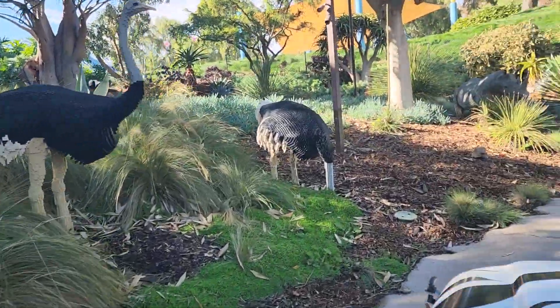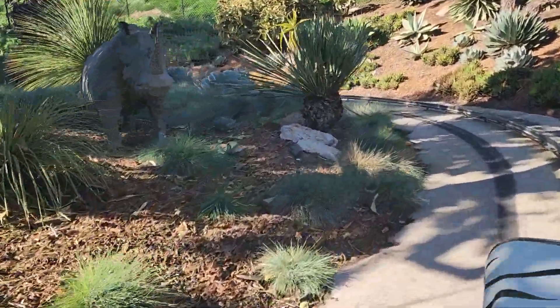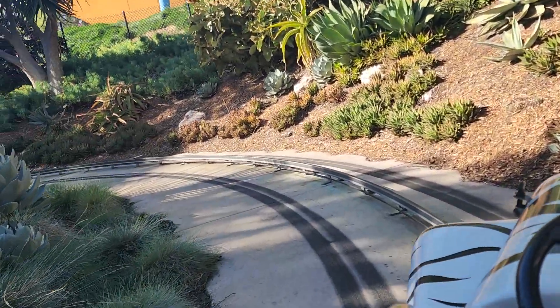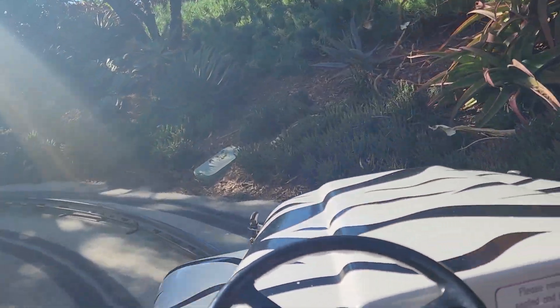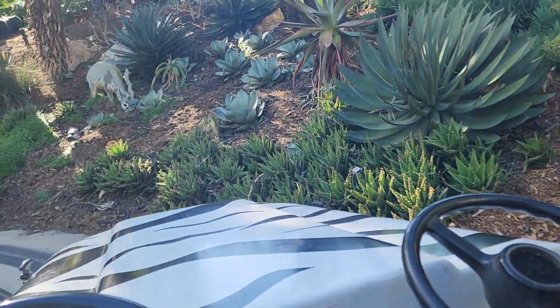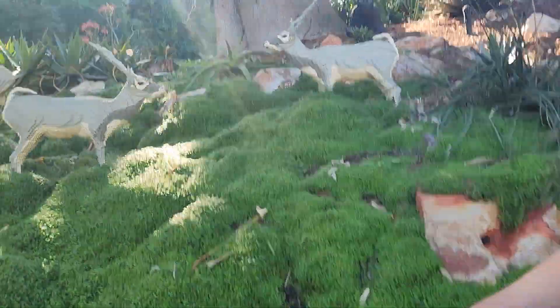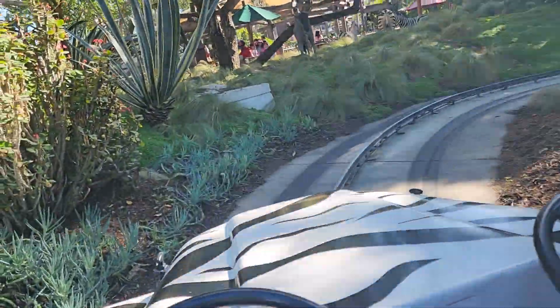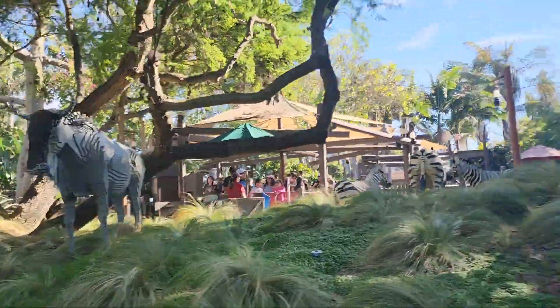Say hello to all the animals. By the way, there are some rhinos — yes, rhinos! And we also have... I don't know what those are, tigers or a lion? It's like a mountain lion. No, I don't know. And there's another buffalo. Remember to say hello to all the animals!